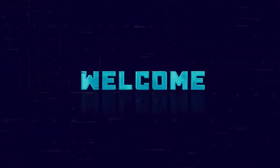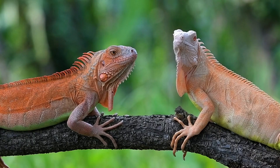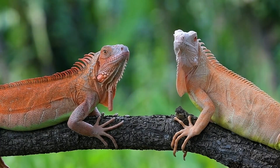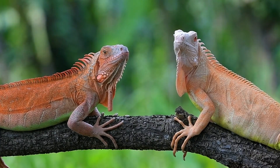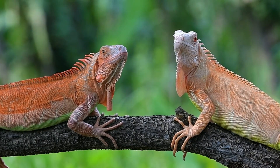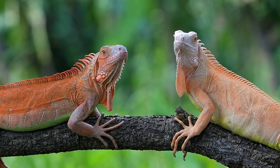Hello, reptile enthusiasts! Welcome back to our channel. Today, we're diving into a fascinating topic: the differences between male and female iguanas. If you're a proud iguana owner or considering bringing one into your life, this video is a must-watch. So, let's jump right in.